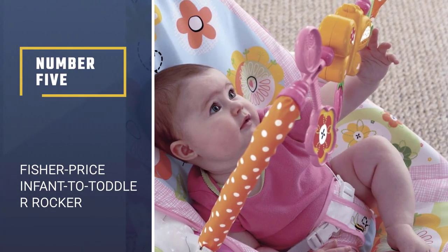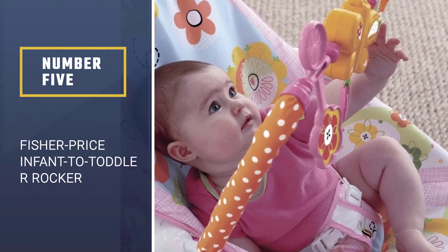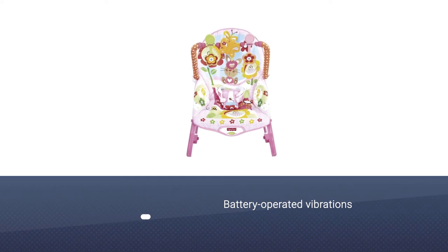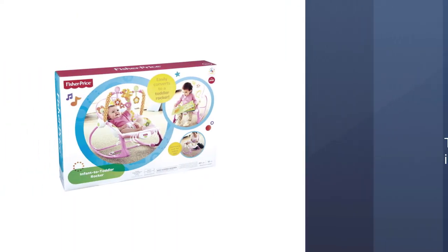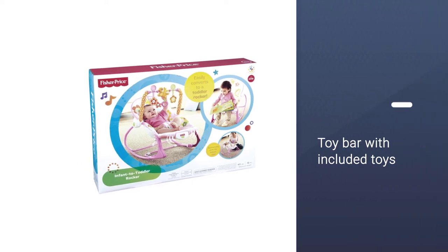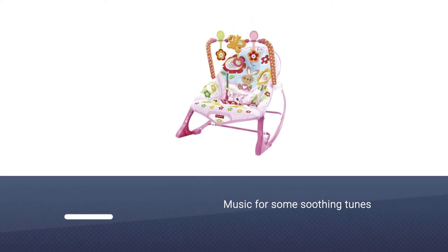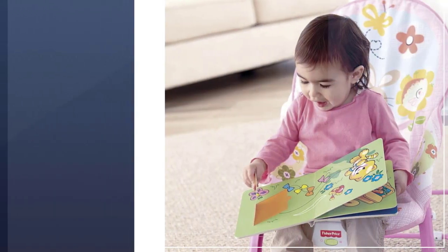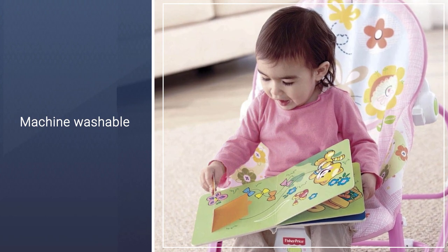Number 5: Fisher Price Infant to Toddler Rocker. This infant to toddler rocker acts as a bouncer when they're a baby with the battery-operated vibrations, and then when the baby grows you can remove the toy bar and have your toddler sit here as a rocking chair until they reach 40 pounds. The toy bar with included toys encourages your infant to reach and bat them, helping them with their fine motor skills. If your baby is fussy, you can turn on the music for some soothing tunes. You'll be happy to know that it is machine washable as well.